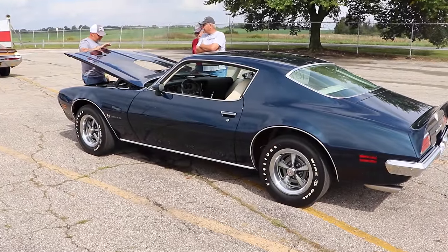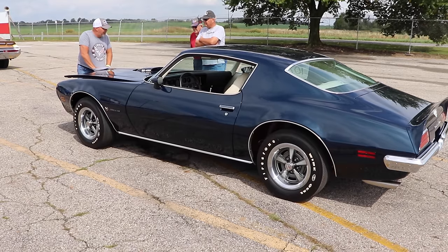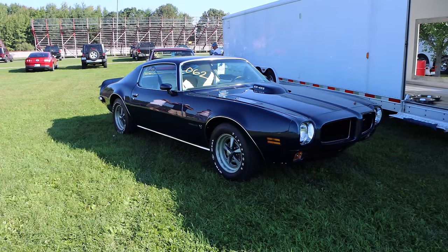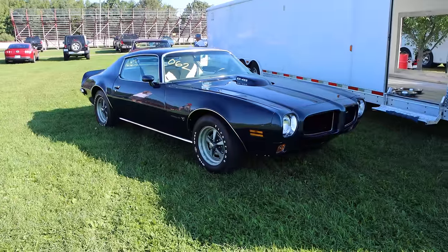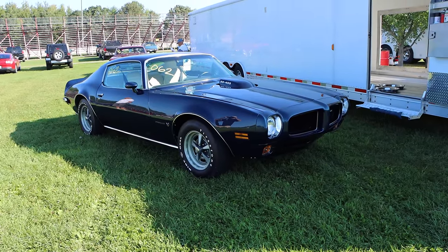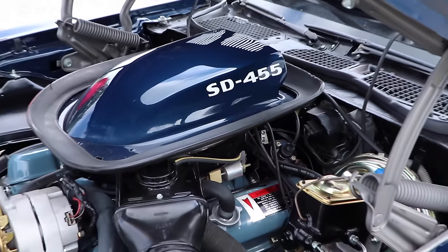They threw in four-bolt mains, forged rods and pistons, an aggressive cam, high-flow round port heads, and an 800 CFM Quadrajet. You may have also noticed the special shaker hood that did come from the factory in the Formula cars with the SD455, and yeah, it had a blocking plate, but with a little bit of time you could remove that and it would function just perfectly.